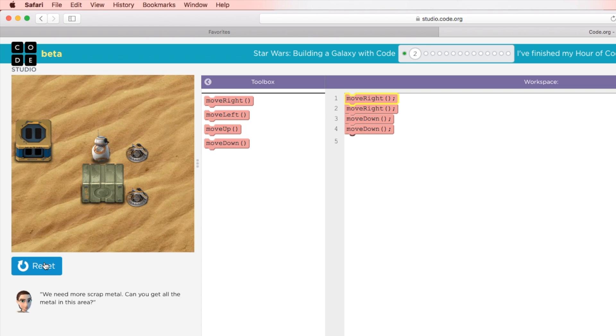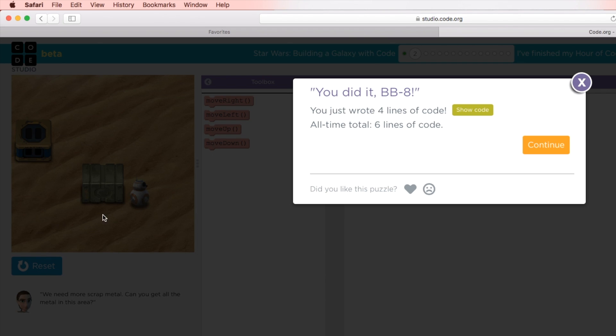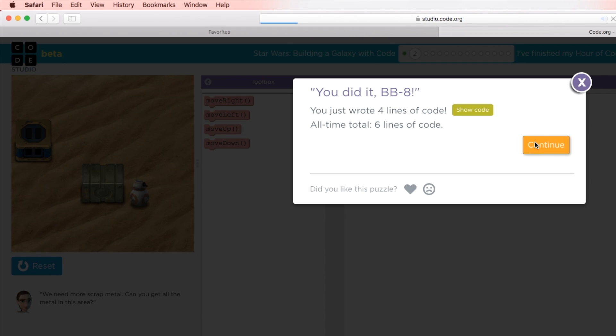By stacking the blocks, you can run the program and the character moves. Through the leveled tutorials, you can create all types of movements for the individual characters.